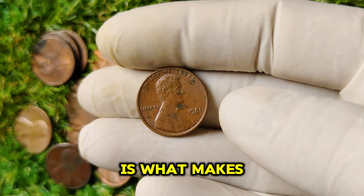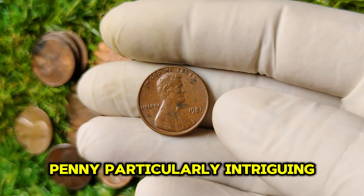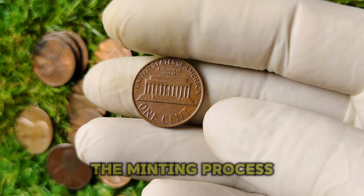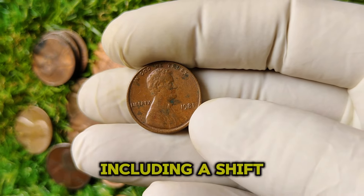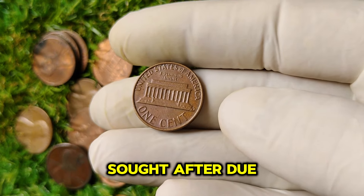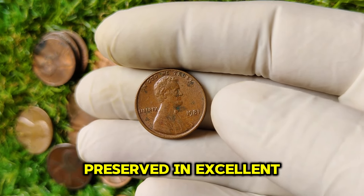In 1981, the United States Mint produced two different types of Lincoln pennies: those with the D mint mark minted in Denver, and those with No Mint Mark produced in Philadelphia. The absence of a mint mark is what makes the 1981 No Mint Mark penny particularly intriguing. Coins with No Mint Mark tend to be less common, and collectors often seek them out. This particular penny has become highly sought after due to its rarity and the significant number that were not preserved in excellent condition.